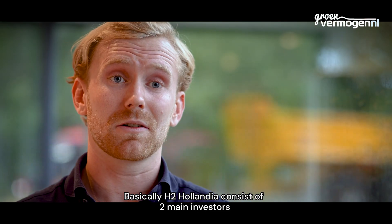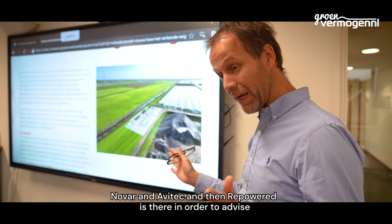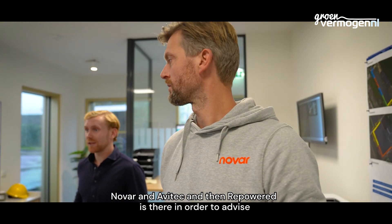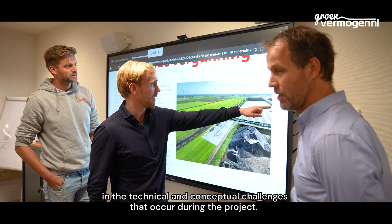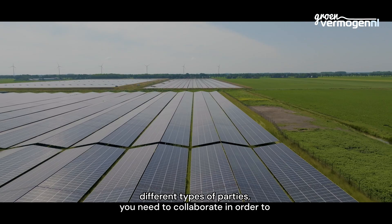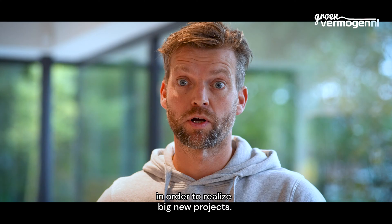H2 Olandia consists of two main investors, Novar and Avitec, and Repowered, who are there to advise on the technical and conceptual challenges that occur during the project. You need different types of parties — you need to collaborate — in order to realize big new projects.